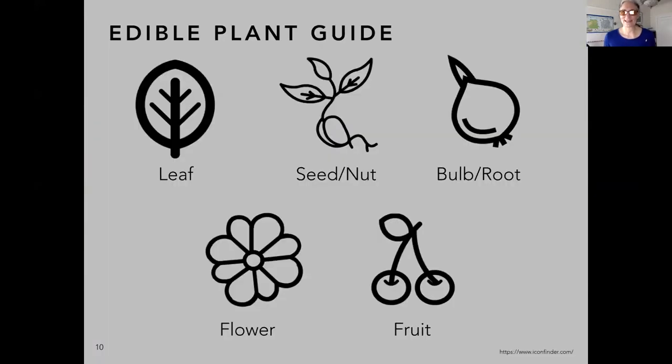Let's talk about our native edible plants. Here's our guide. These are the different kinds of symbols you'll see for each plant, because some plants have edible leaves, some have edible seeds and nuts, some have edible bulbs or roots, some have edible flowers — which are gorgeous and delicious — and some have edible fruit.